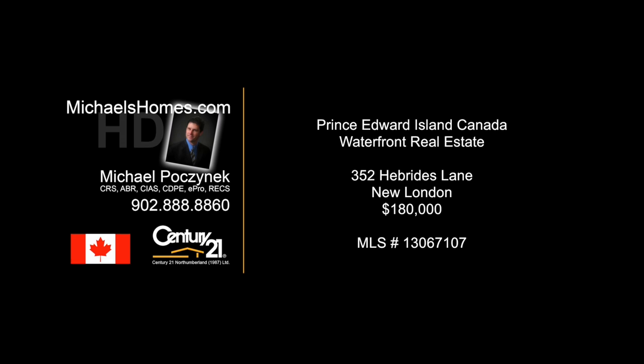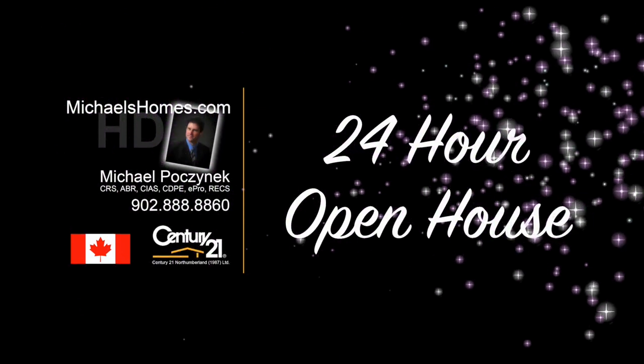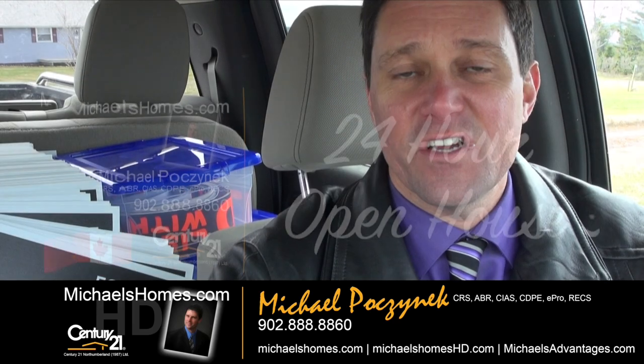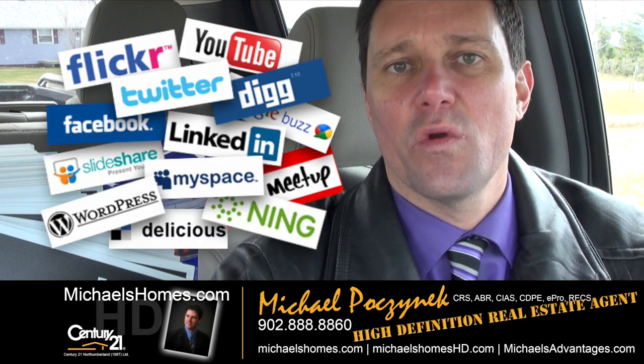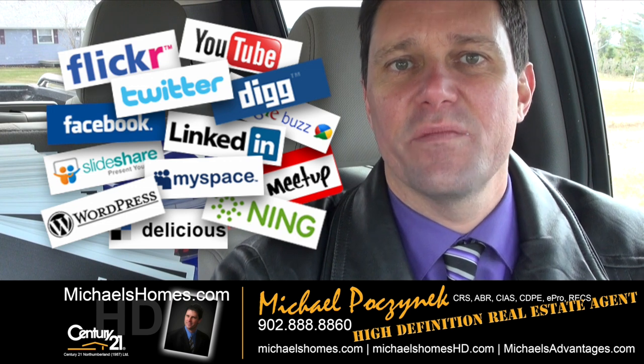Hello, and welcome to Michael's Homes HD, Prince Edward Island's number one source for high-definition real estate video. Good day everybody, Michael Posnick here, Century 21 Northumberland, your high-definition real estate agent, coming to you from the Hebrides.